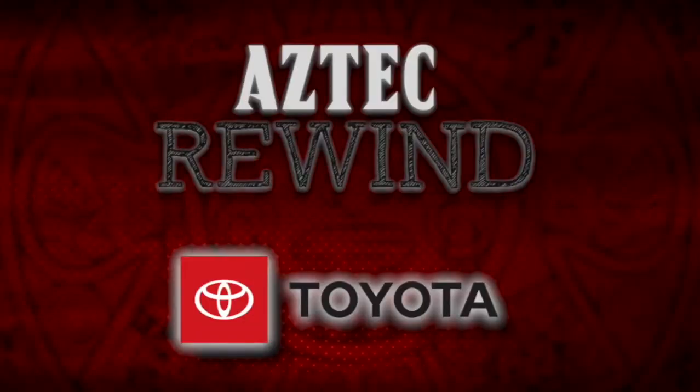I'm John Schaefer. We hope you enjoyed a look back at this wild win against Utah State. We look forward to seeing you next week on Aztec Rewind, presented by your San Diego County Toyota dealers.